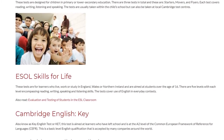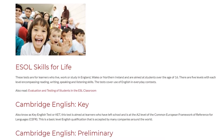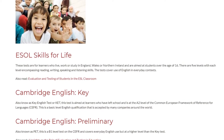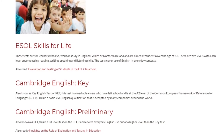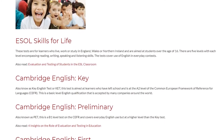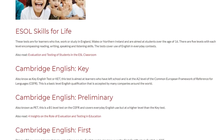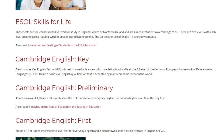Cambridge English Key, also known as Key English Test or KET, is aimed at learners who have left school and is at the A2 level of the Common European Framework of Reference for Languages. This is a basic level English qualification that is accepted by many companies around the world.